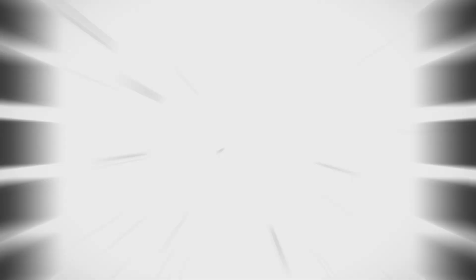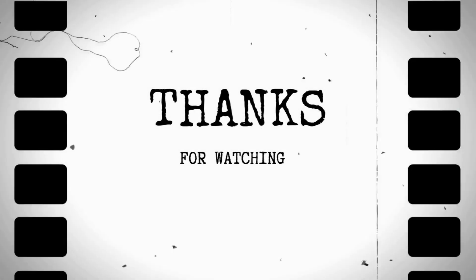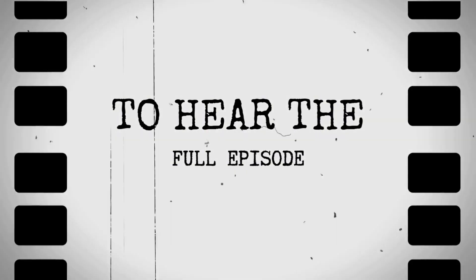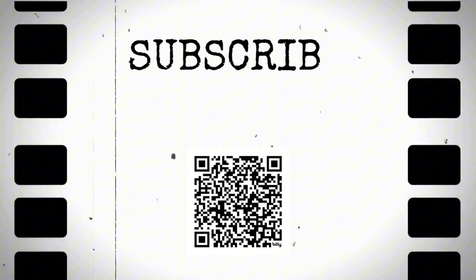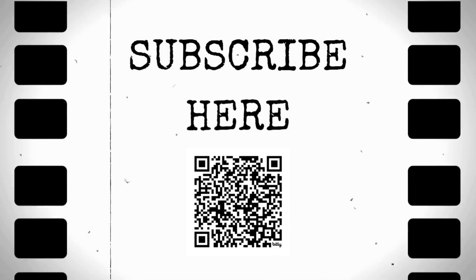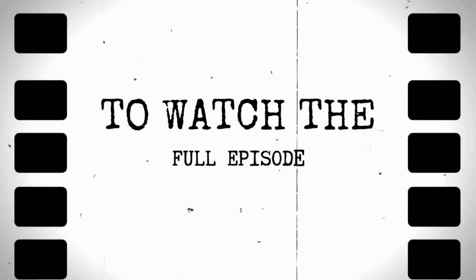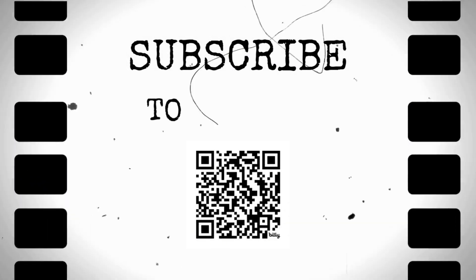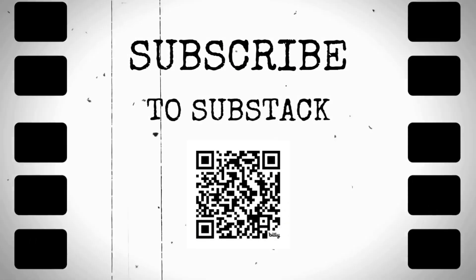Thanks for watching this video on our YouTube channel. If you want to listen to the full episode, you can subscribe to the Radical Health Rebel podcast using the QR code on screen. Or if you prefer to watch the full episode, you can subscribe to our Substack using the QR code on screen right now.